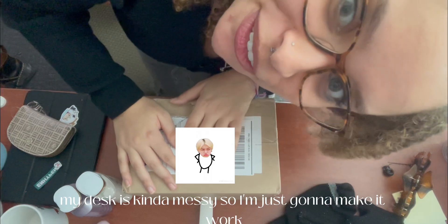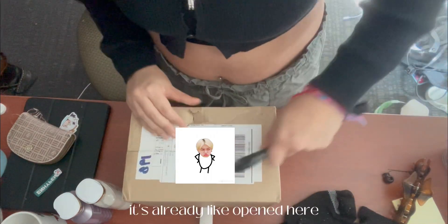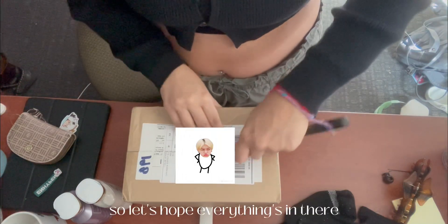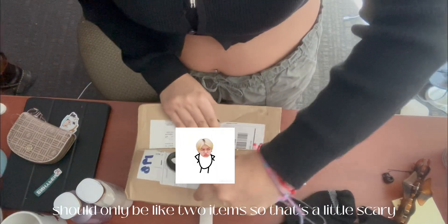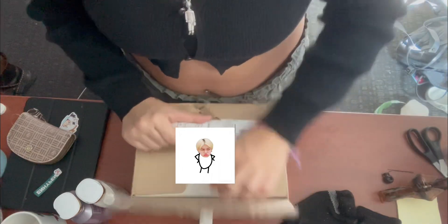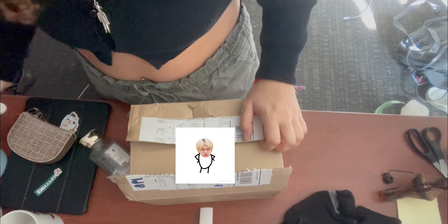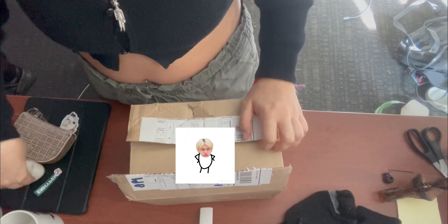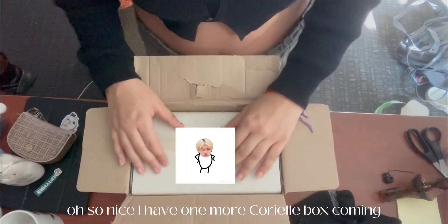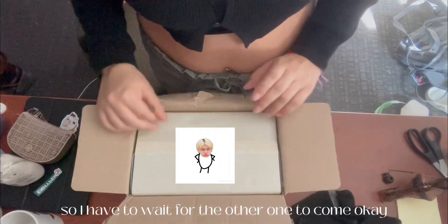My desk is kind of messy so I'm just gonna make it work. It's already open here so let's put everything in there — should only be like two items. I'm so excited to open this. I have one more choreo box coming but the only one that was at the middle center is this one, so I have to wait for the other one to come.